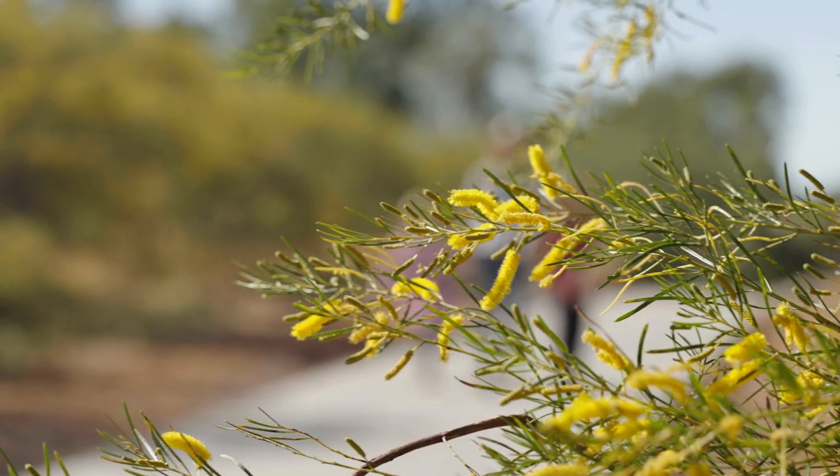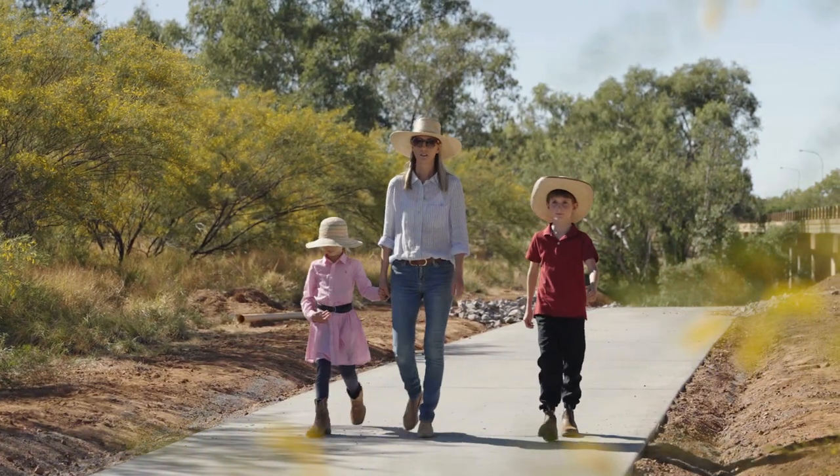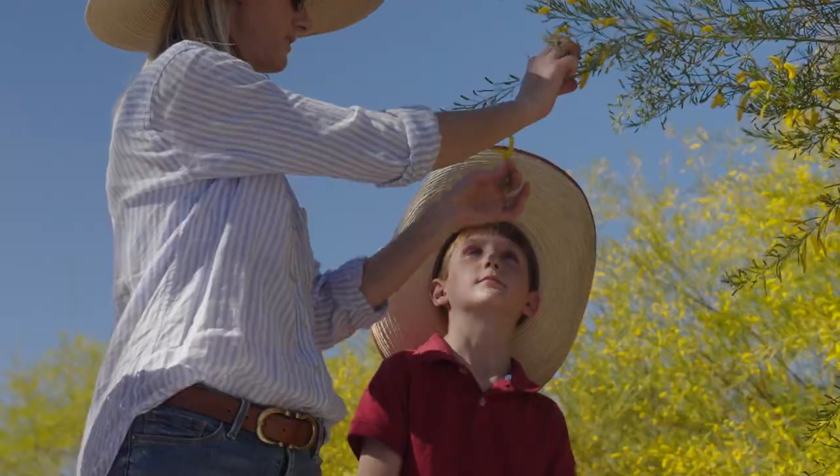G'day, Greg Campbell, the Mayor of the Cloncurry Shire. Cloncurry's Chinaman Creek Eco Walk is a scenic trail that winds through our Outback region's bushlands.